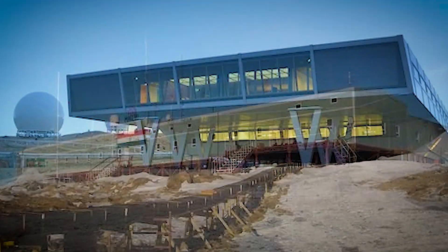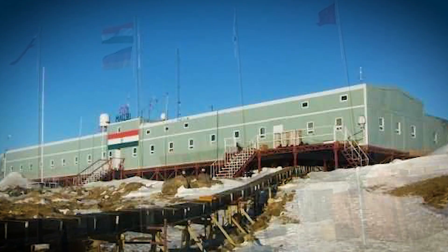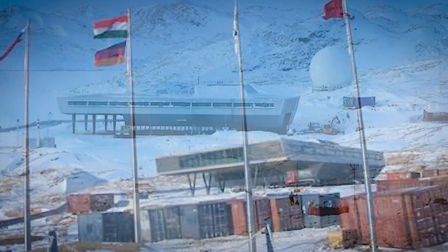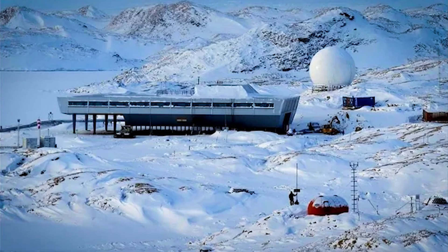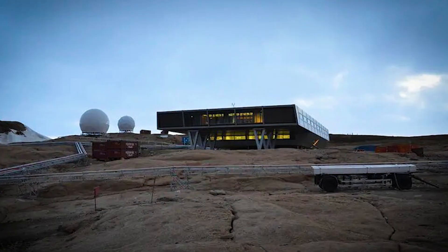But how does it stay powered? Bharati Station uses a mix of solar panels and a diesel generator to keep everything running. It's not only about surviving in the cold — it's about doing science too. The station supports important research in glaciology, geology, and space science.